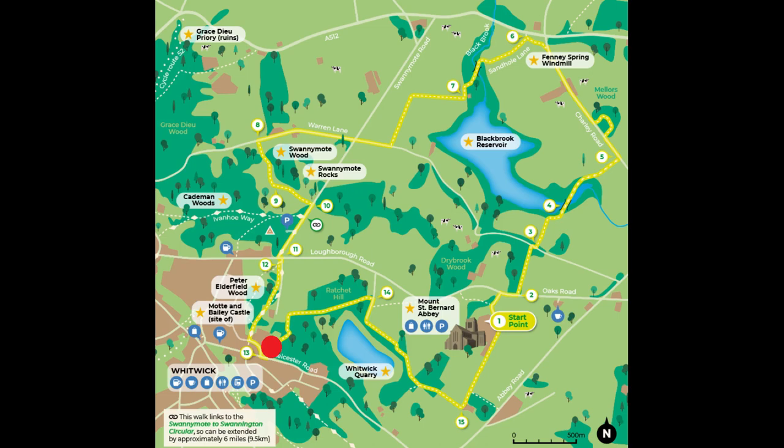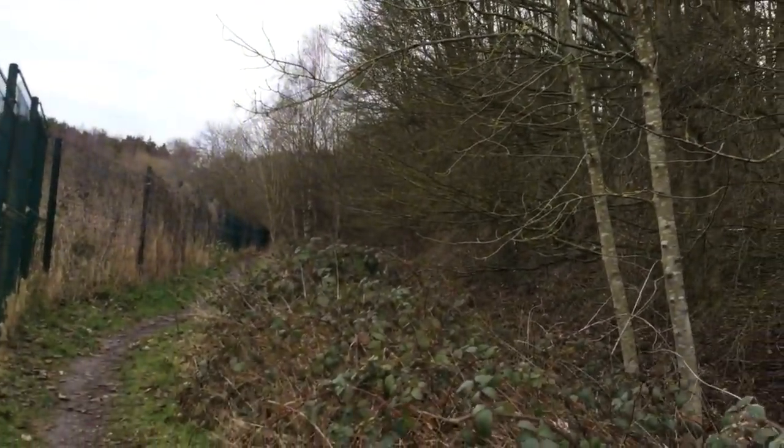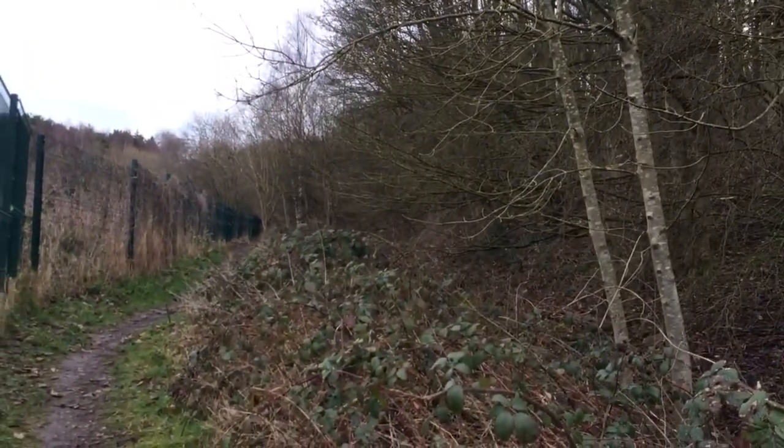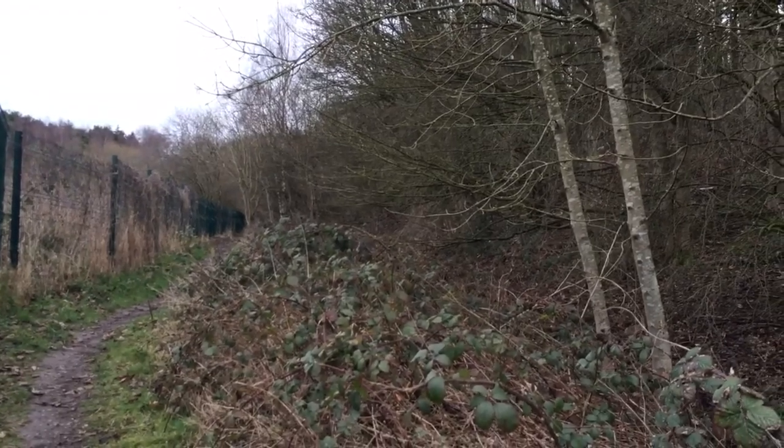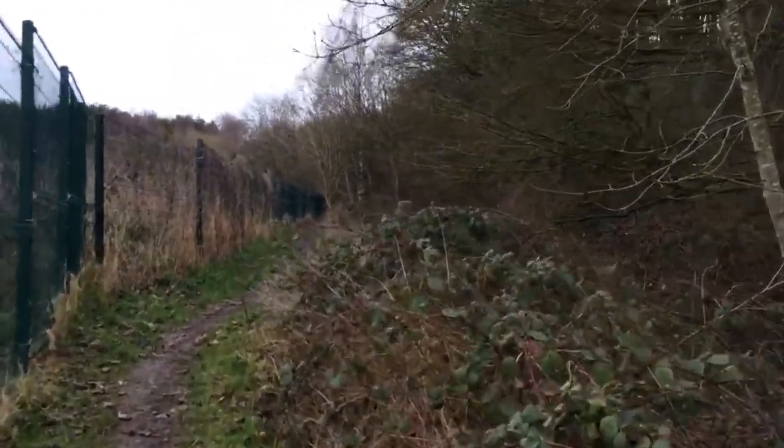The second marker is right next to the Wittick Scout Group. We're going to be going up through some woods and then on towards Mount St Bernard's — I'll get back to you on that. Going to carry on this way.